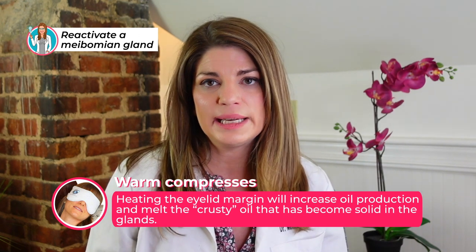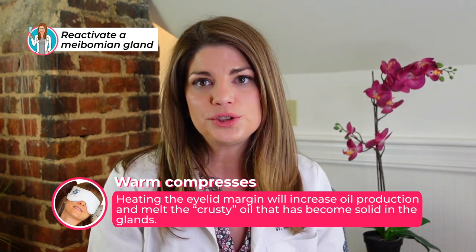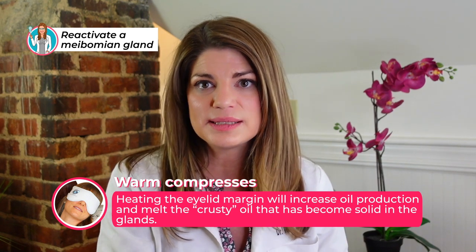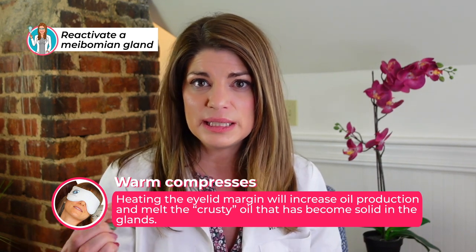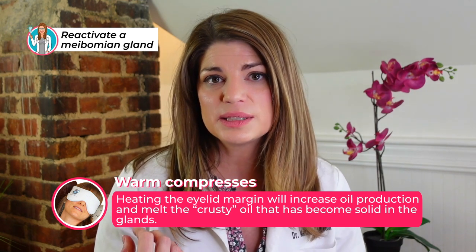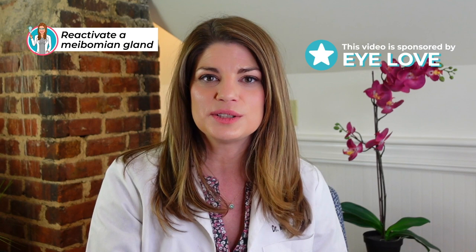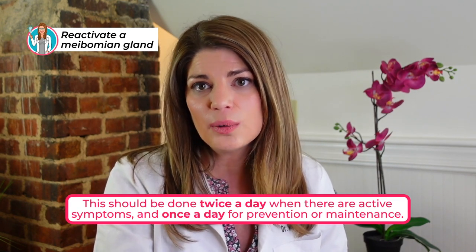Another way of expressing your glands and getting the oil to come out is a warm compress. Many studies show that heating the eyelid margin to about 42 to 45 degrees Celsius for 10 to 15 minutes can increase oil production and melt oil that's become solidified in the glands. This video is sponsored by iLove, who have a great compress that can be heated in the microwave to warm up the oil, allowing it to flow more freely. You can do this twice a day initially when there are active symptoms, and then maintain your dry eye treatment going forward.